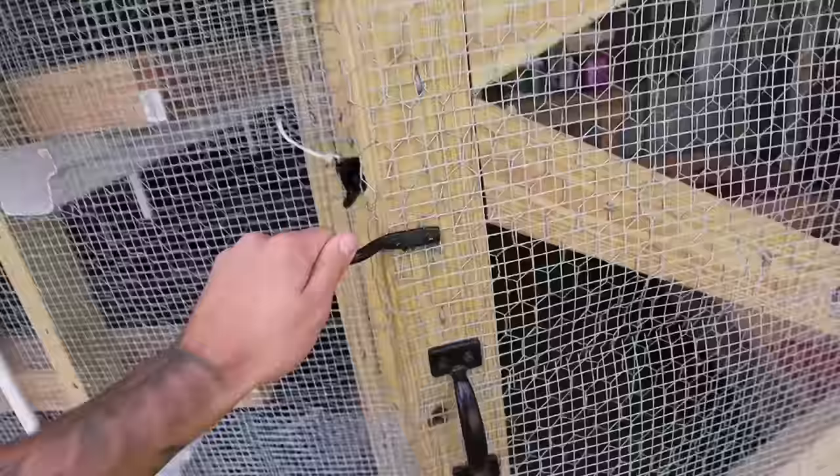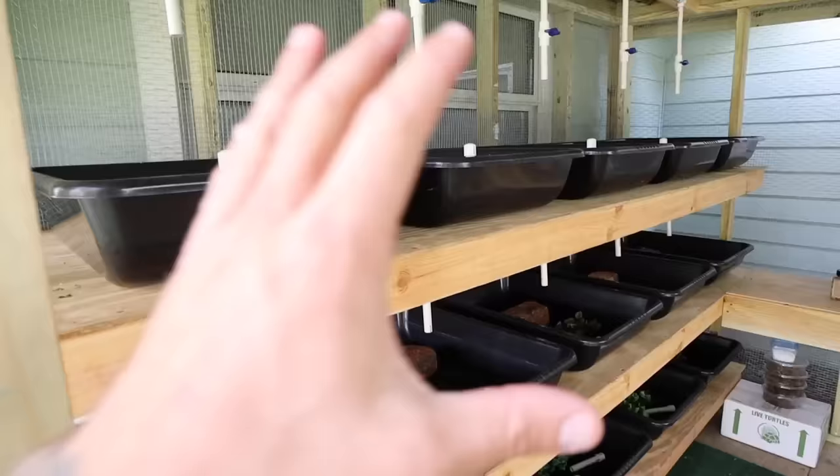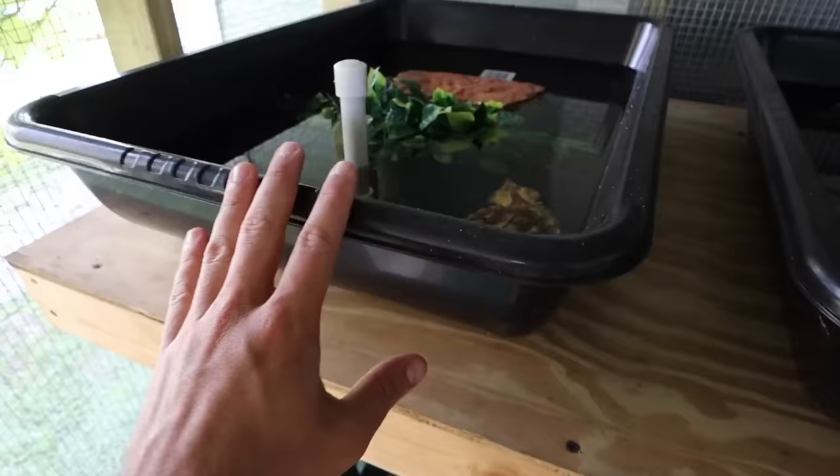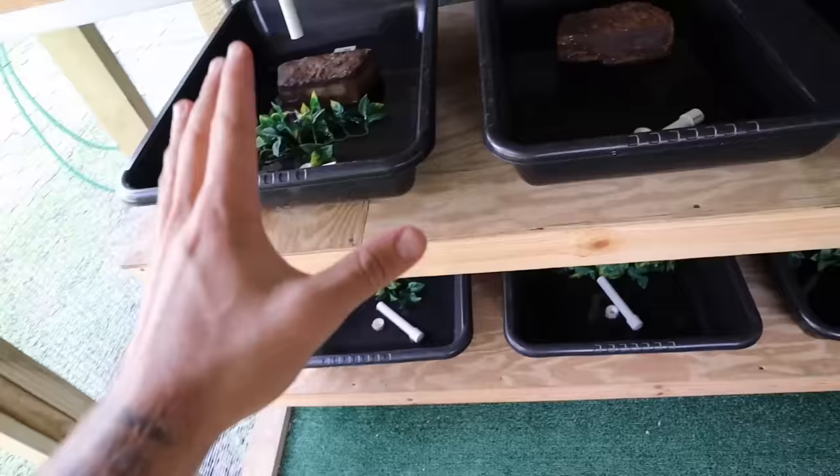Inside here is where all the baby turtles are - we moved them all after we built this epic house for them. Aquatic turtles, tortoises - they're hiding in their plants. We have a bunch of little pink bellies, Indian spotted turtles, a map turtle, and an albino - a couple different turtles across the four tubs right now. So many more to come once I get my permits so we can actually sell them legally. They're not on the website yet but coming soon.